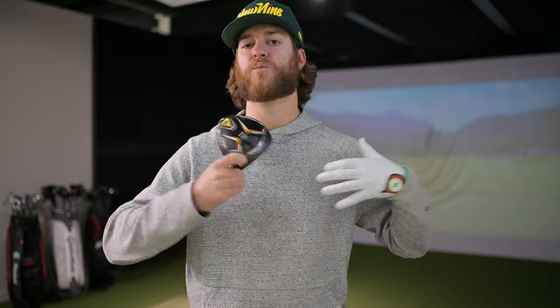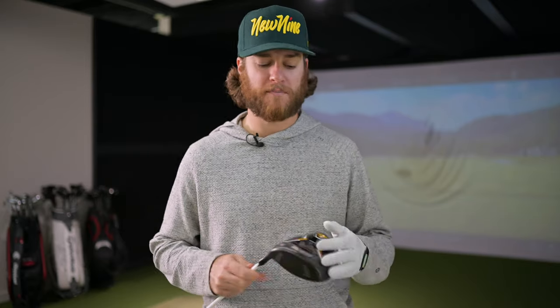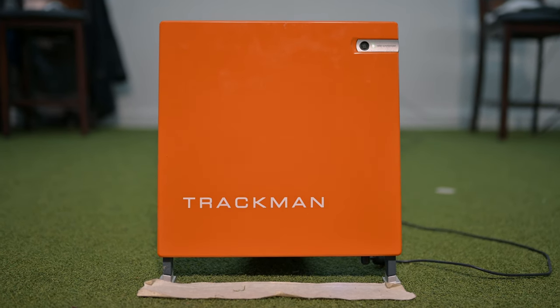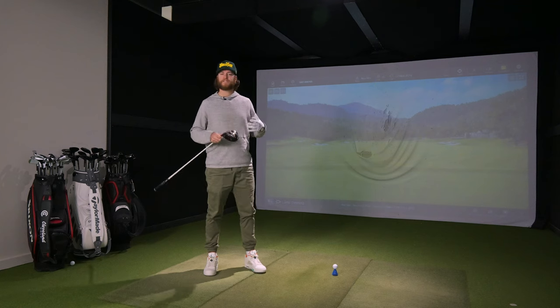I'm ready to start hitting these drivers. The one I'm not going to hit is the LTDX Max because Modern Golf only has a 12 degree driver head in that model, and it's not something I would ever play — so it wouldn't be a fair review. The two I'm hitting are the LTDX and the LTDX LS. To keep the comparison fair, I have both dialed at minus one degree — so eight degrees — with the LEGP Tour AXX Blue shaft that I've been playing for the last year. I'll be using a Pro V1 RCT ball specific for TrackMan.